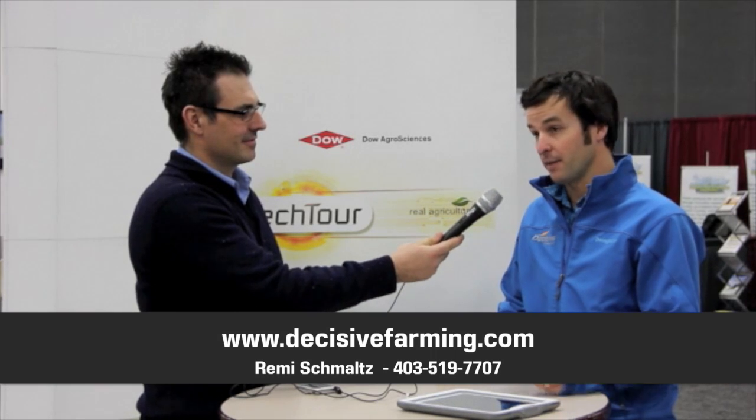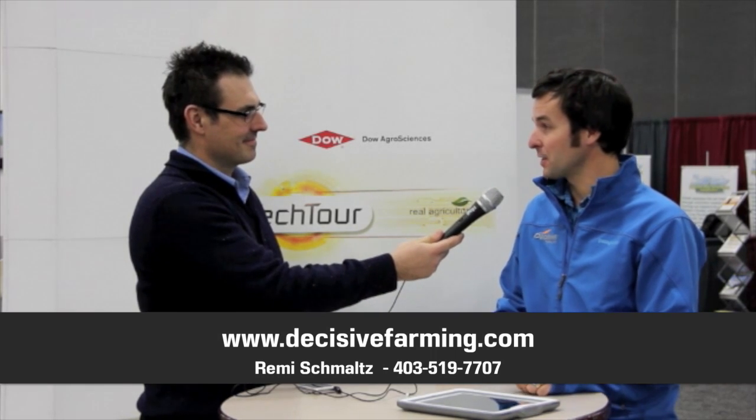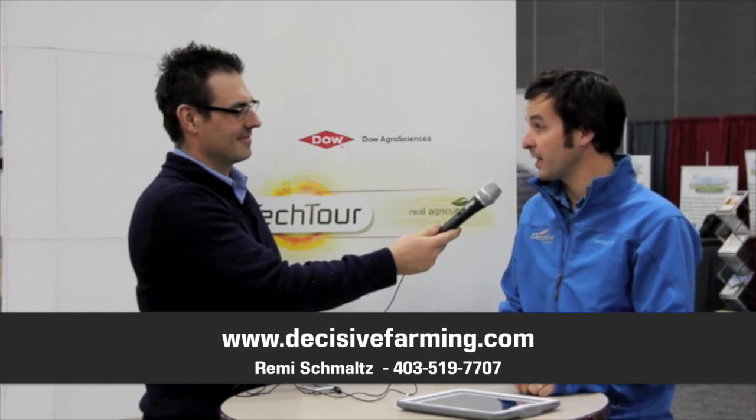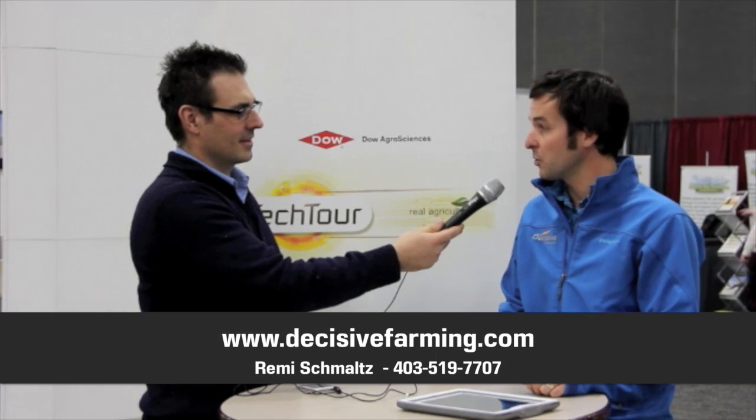If somebody wants more information on your product, where do they go? You can go to decisivefarming.com or feel free to call me at 403-519-7707, and we'd be happy to work with anyone. We work with clients across Western Canada — Alberta, Saskatchewan, Manitoba — and we've got a great group of growers and we'd be happy to work with additional ones.